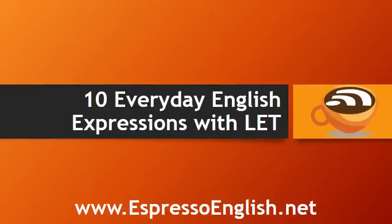10 Everyday English Expressions with Let, from EspressoEnglish.net.